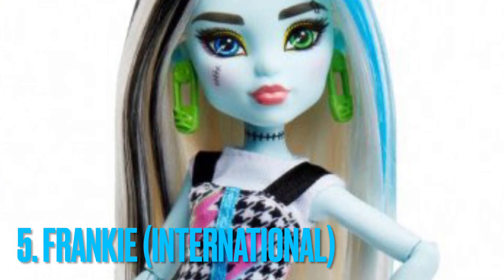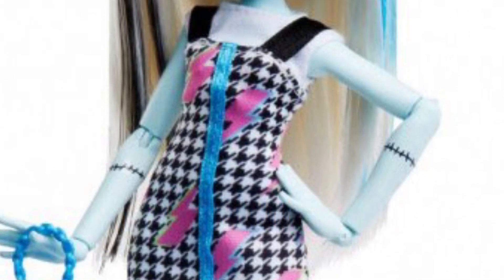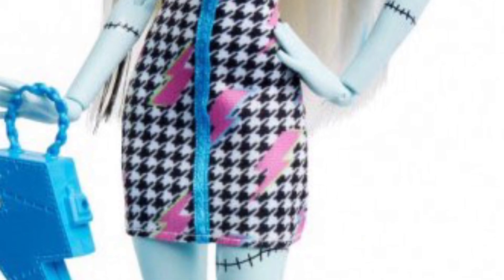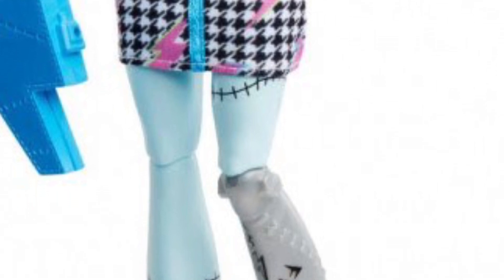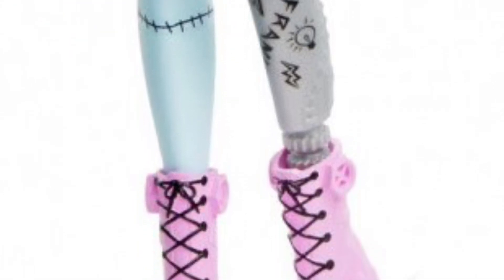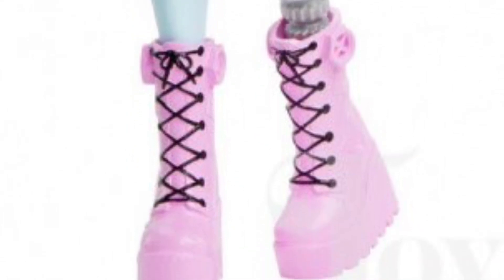Fifth place goes to the international Frankie, and this is what I mean — this face on Frankie I love so much more than the other face. I don't know what the difference really is or how to explain it, but I love this face so much more and I like this dress more. It's more simplistic but I feel like it looks better, and I do like the shoes. This Frankie is really, really pretty. I love their face. I just like the other two characters more.